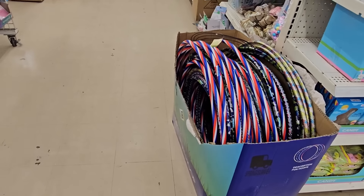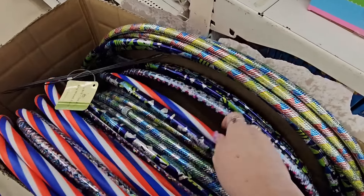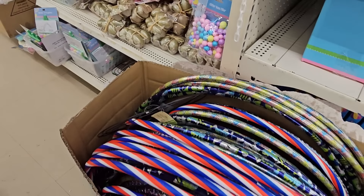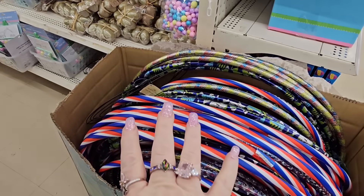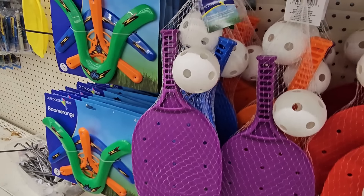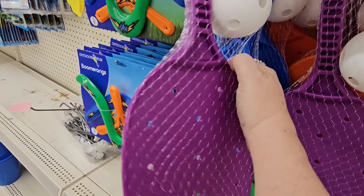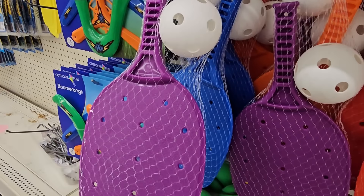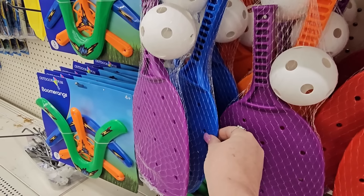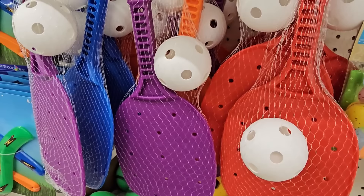They're definitely putting out their summer stuff around here. Don't forget the hula hoops. These make great little gifts for Easter or any time, and it's a good exercise toy for summer. And speaking of that, they have the pickleball sets — you get the paddle and the ball for $1.25. And they have multiple colors: red, orange, purple, and blue. I've seen them sell the balls separate in a pack as well.